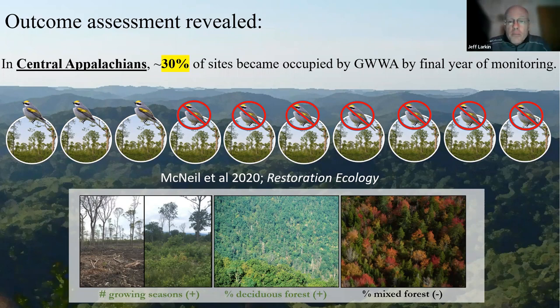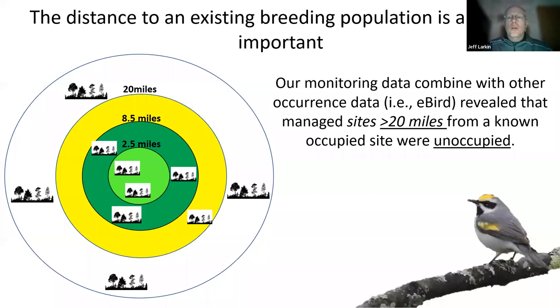Dr. McNeely, now faculty at University of Kentucky, did his PhD work examining factors that influenced occupancy across these stands. He found the number of growing seasons to be a positive effect and of course the amount of deciduous forest in the landscape. You need to be patient before you judge too quickly as to whether a golden-winged warbler is going to occupy a site. We need to work in forest landscapes dominated by deciduous forest — they don't like a lot of mixed forests. Try to keep forest cover at about 70 to 75% or greater, and of that forest cover only about a maximum 10% in the mixed forest stage class to maximize golden-winged warbler occupancy.